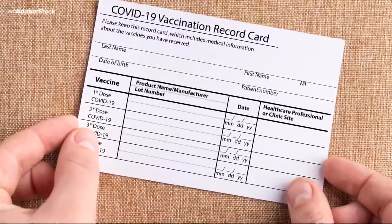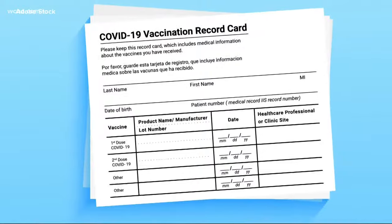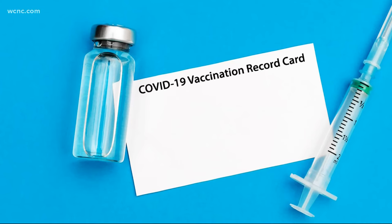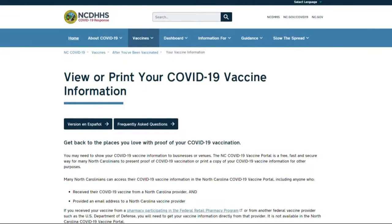First, if you got your shot at a major pharmacy or retailer, call them. They keep electronic records for all the vaccines they've given. As long as you have your ID, you should be able to get your record from them. Walgreens and CVS both say they will write out a replacement card for you.